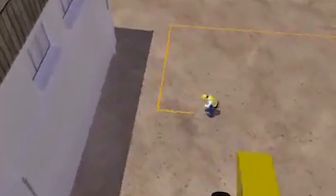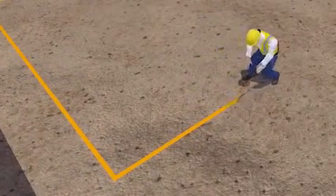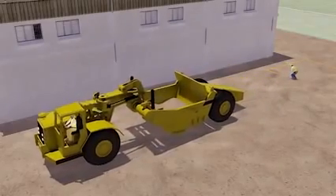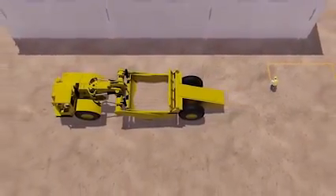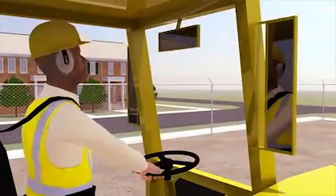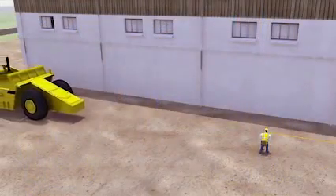A surveyor was spray-painting the ground to outline the area for a new building pad. At the same time, the driver of a wheel tractor scraper was moving forward to get the ground ready for pad construction. There was no spotter at the site and there was no internal traffic control plan in place. Before backing up to go over the ground again, the driver checked his rear view and side mirrors.